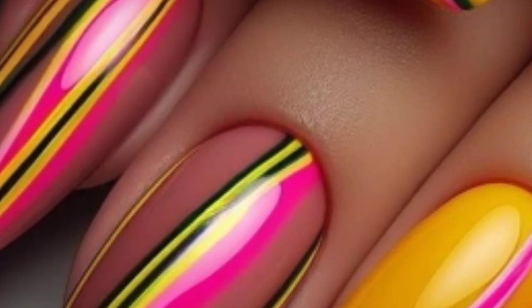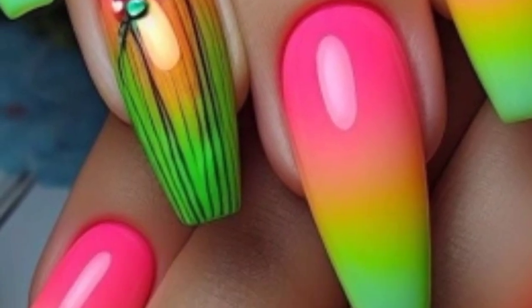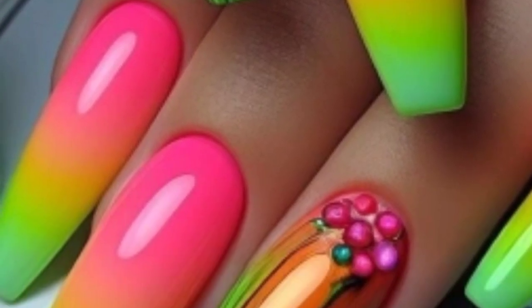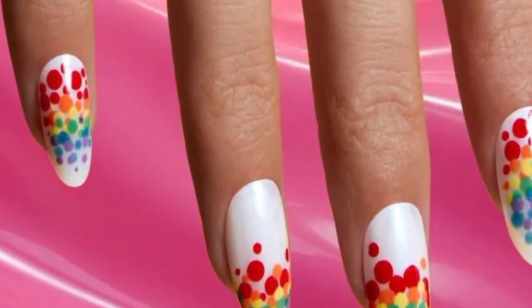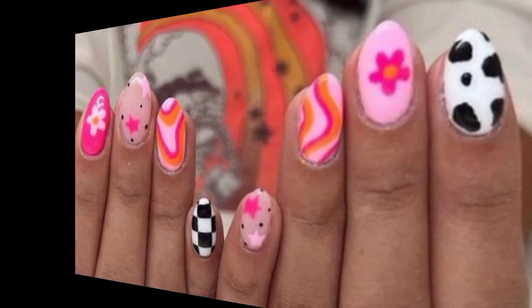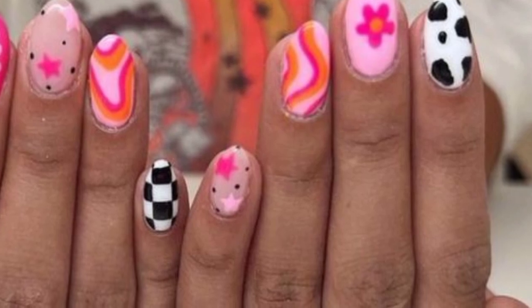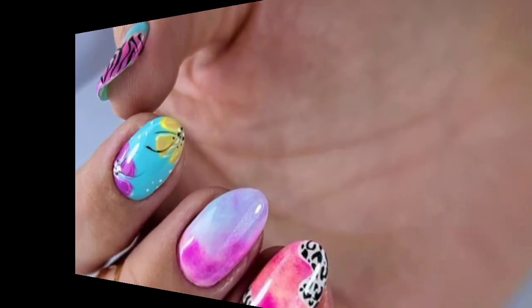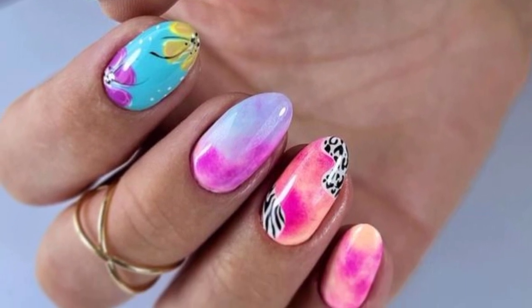Paint floral designs but use unconventional colors, like black flowers on a neon background. Create a marble effect using swirling colors like white, black, and metallic shades for a sophisticated yet funky look. Experiment with these ideas or combine them to create your own unique funky nail art designs.